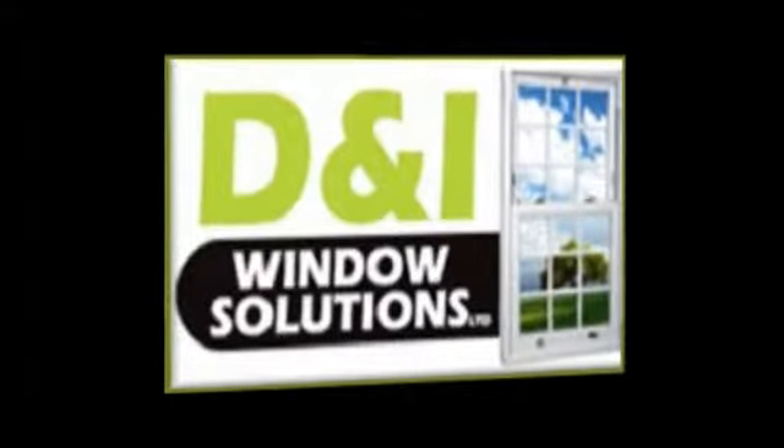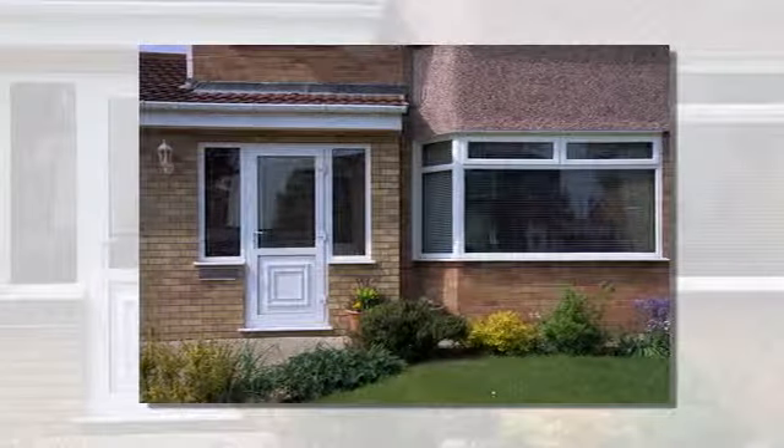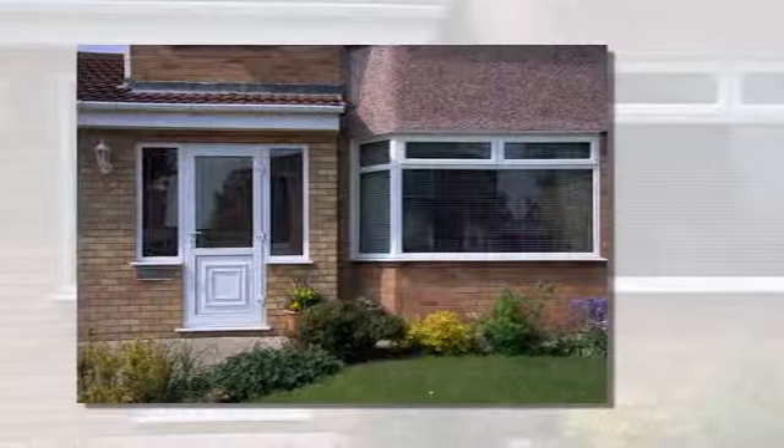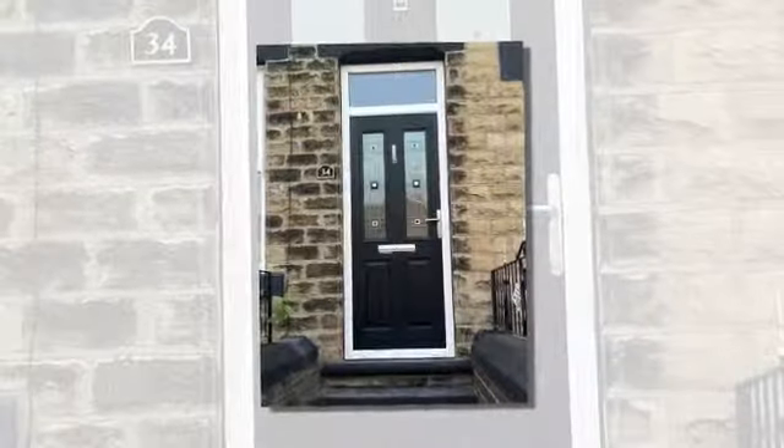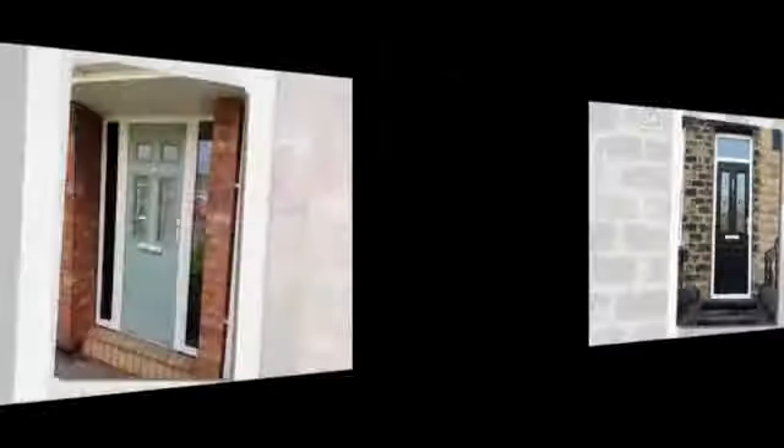There's no getting away from it. Double glazed windows, doors and conservatories don't just help keep your energy bills down, your home warmer and quieter and add some much needed extra space. They also improve the look of your property. All of that adds up to extra value. So that's an investment worth making, wouldn't you say?